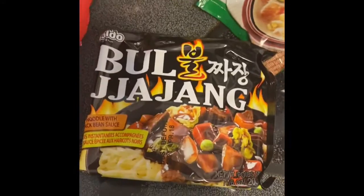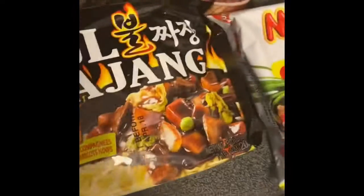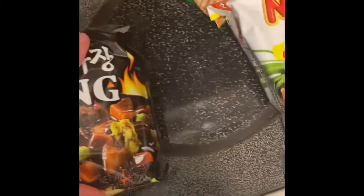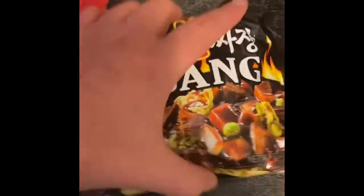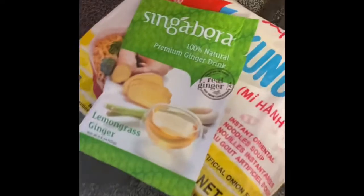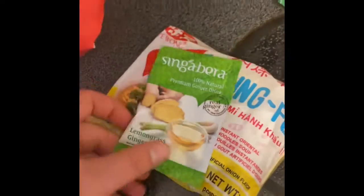This one's big. We got instant noodle with spicy black bean sauce. Kung Fu instant oriental noodle soup, artificial onion flavor. Oh wait, we got one more thing in here — lemongrass ginger. They gave me some tea!